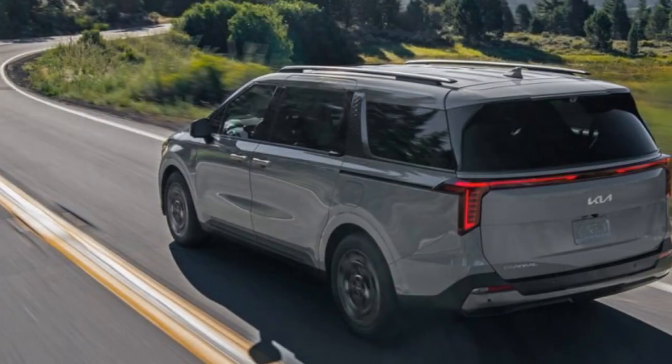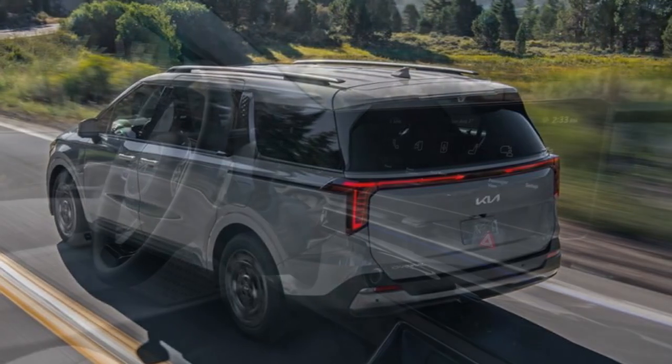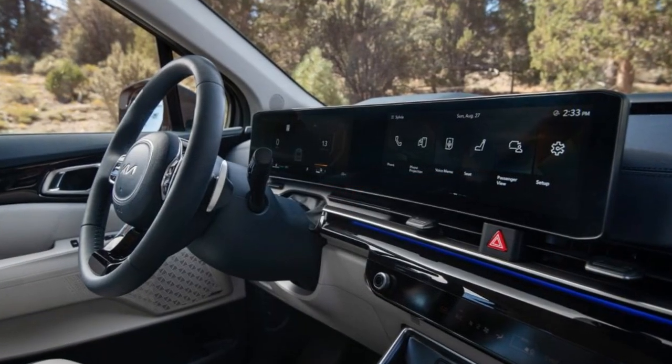We need more time and more models to say for sure, but this Kia drive has us leaning toward either the Carnival V6, or a Sienna or Pacifica Hybrid.